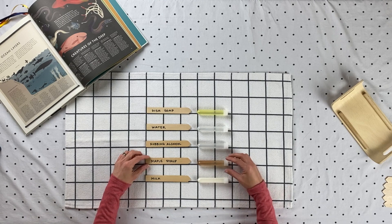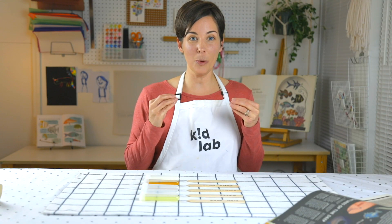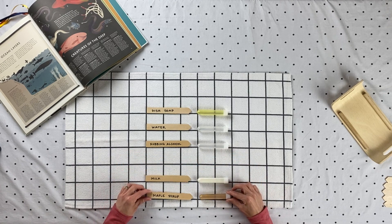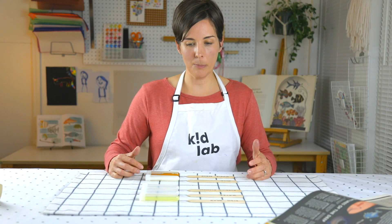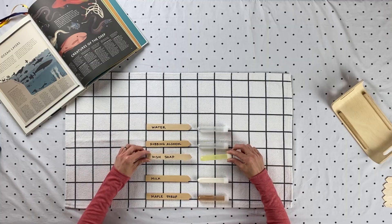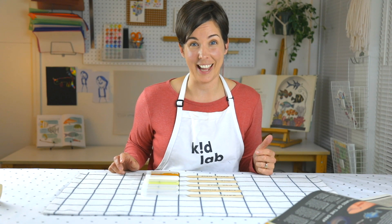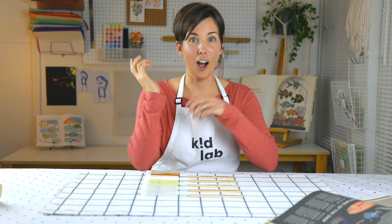Maybe you guessed that maple syrup was the most dense, because it's very sticky and ooey and gooey when you pour it slowly on your pancakes. So let's put maple syrup at the bottom — it's the most dense. How about dish soap and water? How would they compare? Most dish soaps seem pretty thick, so maybe we guess somewhere in the middle. Take a minute to jot down your hypothesis — that's a fancy science word that means your very best guess.